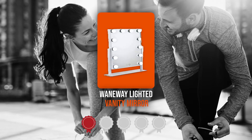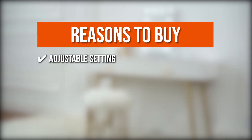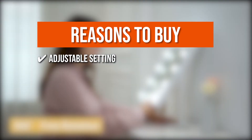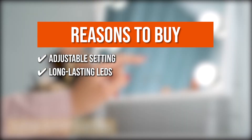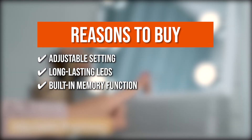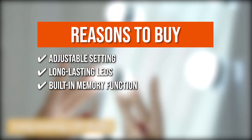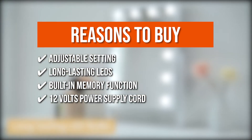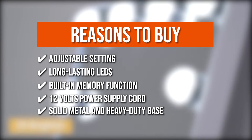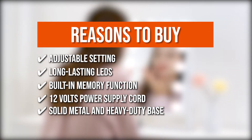Trustedshoppingguide.com has awarded the Wayne Way Lighted Vanity Mirror a 5-badge rating. The team recommends this purchase based on the following: Adjustable setting — you can effortlessly choose between a warm glow of 4000K and a cooler 6000K color temperature. Long-lasting LEDs will perform like new after 50,000 hours. Built-in memory function recalls the previous illumination setting for convenience. It comes with a 12V power supply cord so you only need to connect it in. The vanity mirror's frame is made of solid metal with a heavy-duty base, so you can count on its dependability and durability.